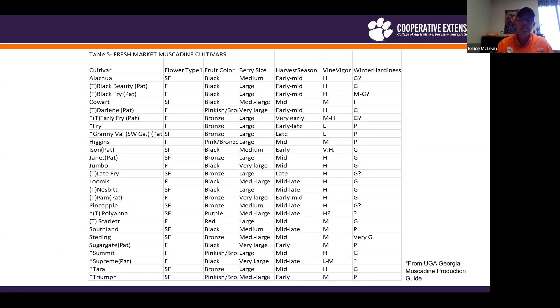This list from the University of Georgia's Georgia Muscadine Production Guide shows a lot of very familiar older varieties — Supreme, Terra, Triumph, Fry, Nesbitt — a lot of tried and true varieties that have a lot of merit. But this list is a little bit dated and does miss some of the newer ones out there.